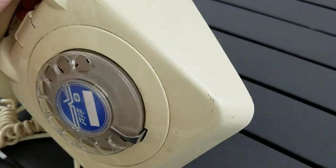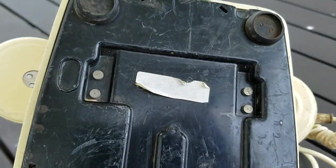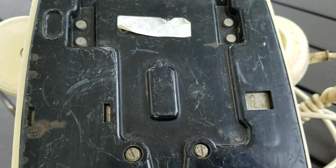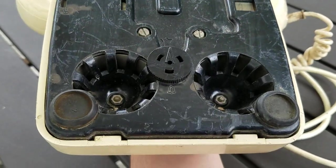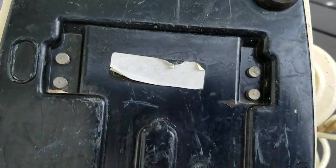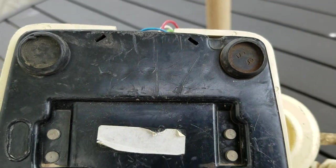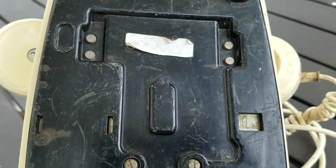Here is a look at the bottom. There are no markings on the bottom whatsoever, except a blank sticker — I don't know what it would have said, as it was partially torn off.